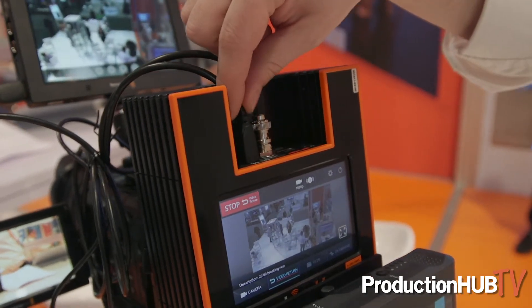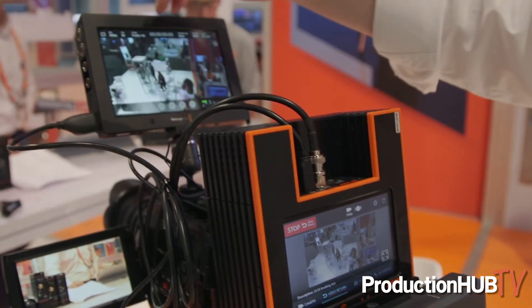The video return functionality is very low latency — less than one second — and we have the ability of displaying that on the integrated screen on the LU600, as well as on the micro HDMI port and thus an external screen outside of the LU600.